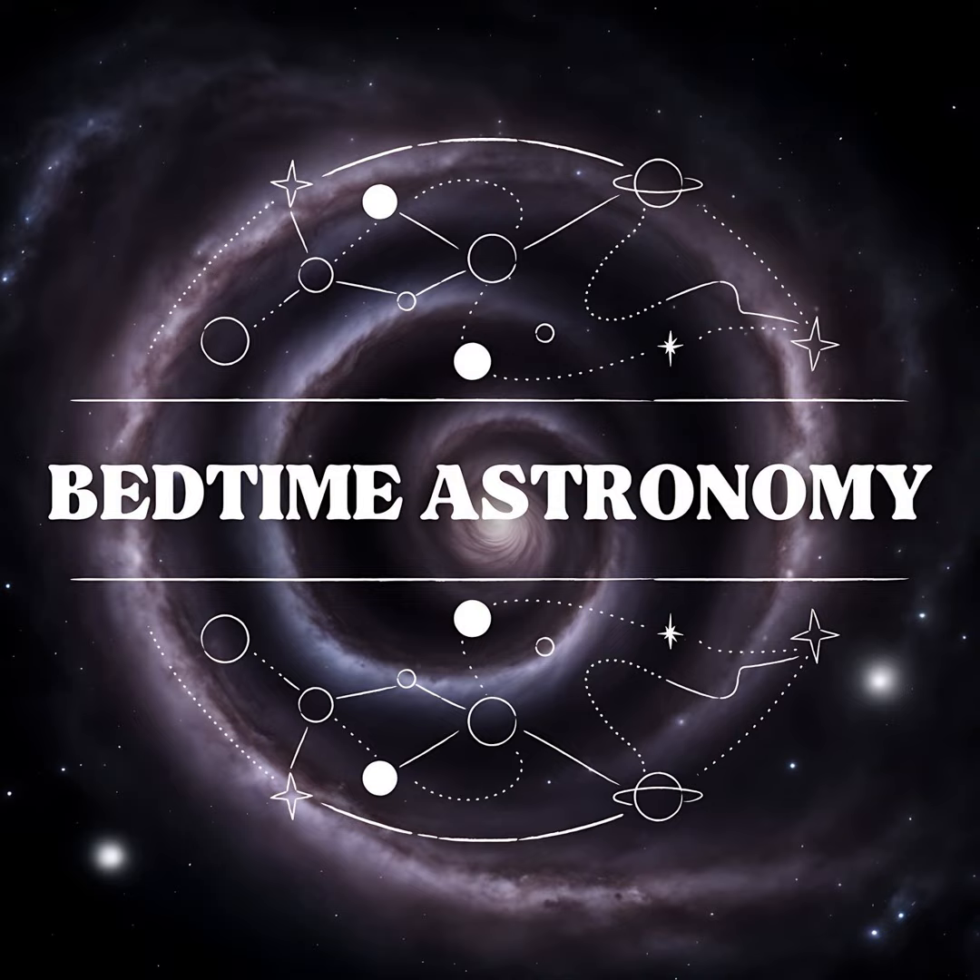Welcome to Bedtime Astronomy. Explore the wonders of the cosmos with our soothing Bedtime Astronomy podcast. Each episode offers a gentle journey through the stars, planets, and beyond, perfect for unwinding after a long day. Let's travel through the mysteries of the universe as you drift off into a peaceful slumber under the night sky.